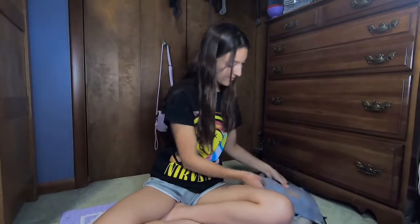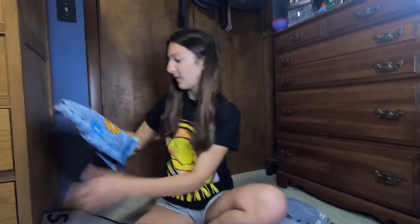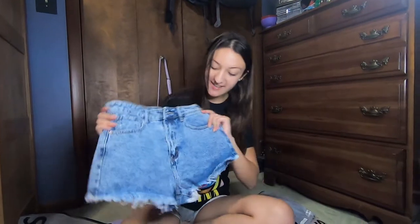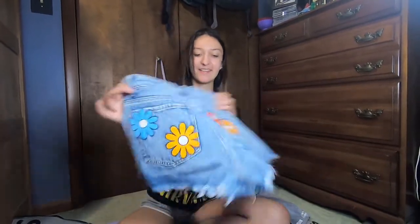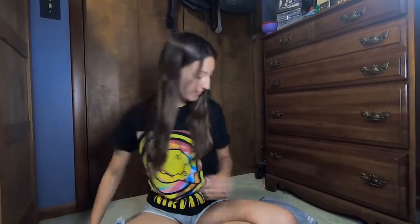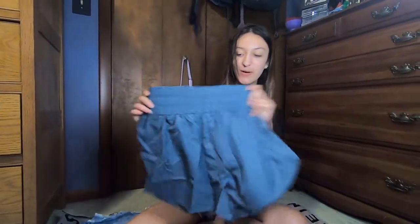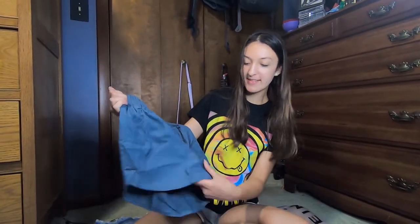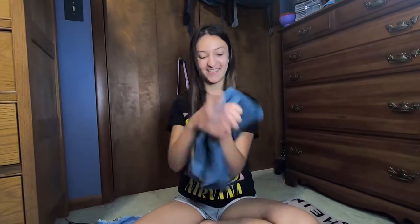Alright, so we've got a few things here. Starting off with this one — we got these super cute jean shorts and on the pockets we got some flowers. I love these. Next one is another pair of shorts, but these are athletic shorts. They're high-waisted and they feel really nice quality. I like the color. I can't wait to wear those.